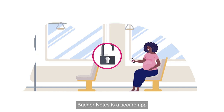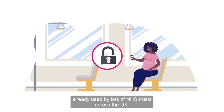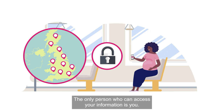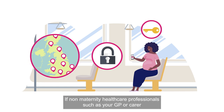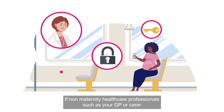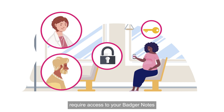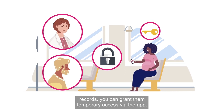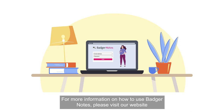Badger Notes is a secure app already used by lots of NHS trusts across the UK. The only person who can access your information is you. If non-maternity healthcare professionals such as your GP or carer require access to your Badger Notes records, you can grant them temporary access via the app.